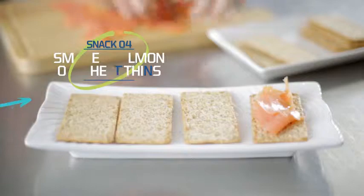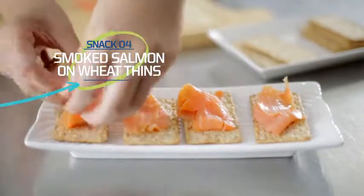Eat this as a mid-morning snack if you're feeling hungry before lunch. As smoked salmon is high in protein, it'll help you keep feeling full throughout the day.